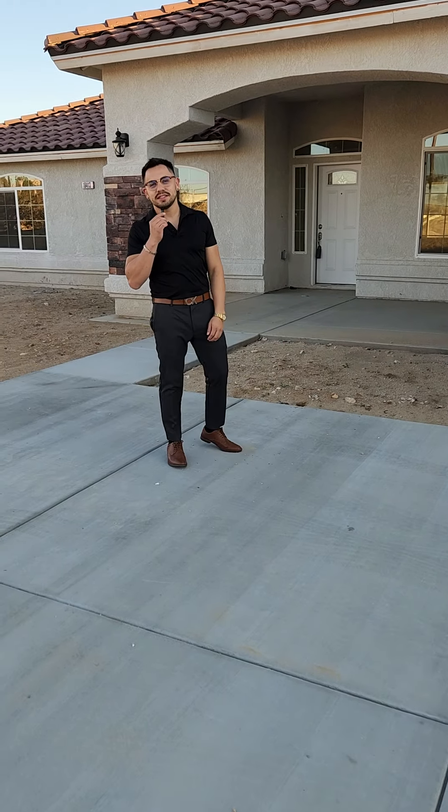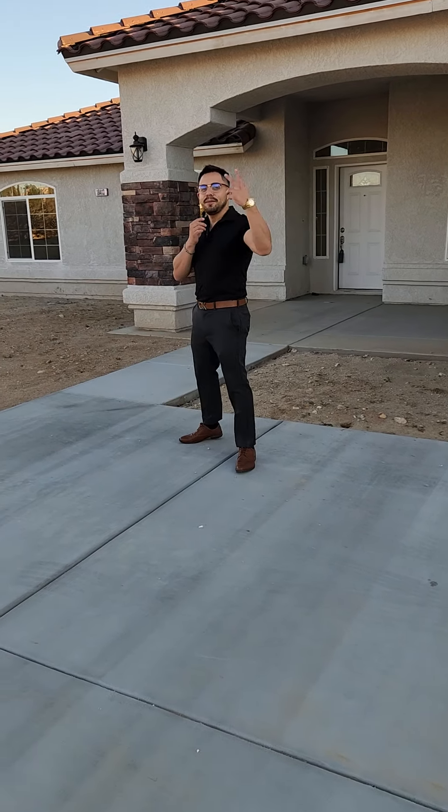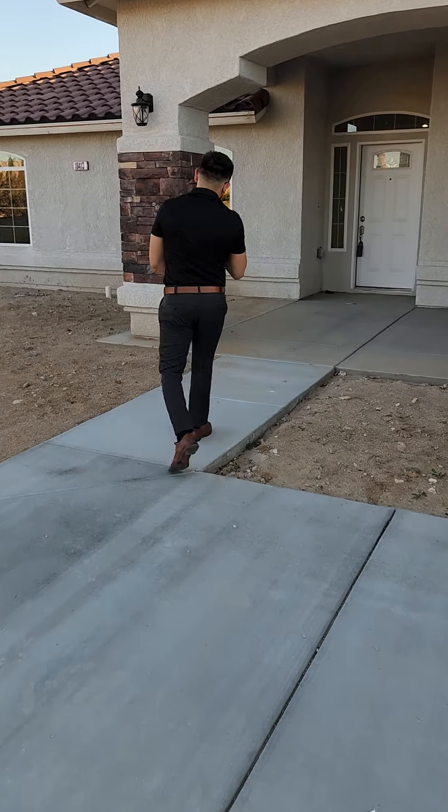Hey everybody, it's Ben here with Century 21. Let me show you this brand new build in Hesperia.